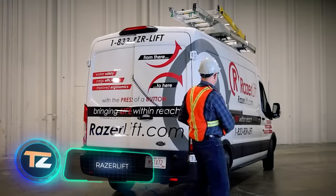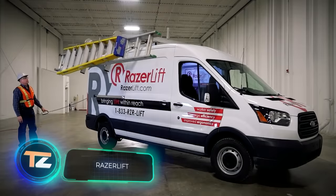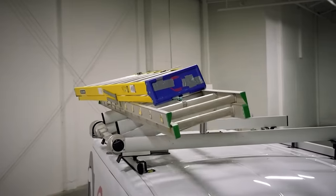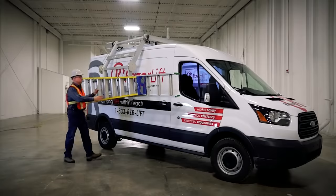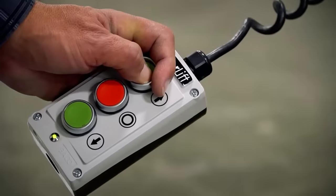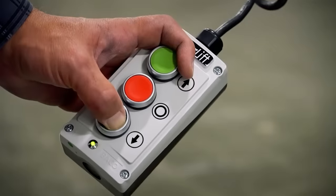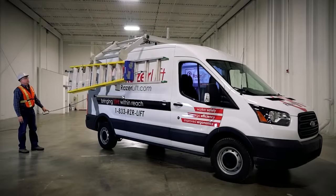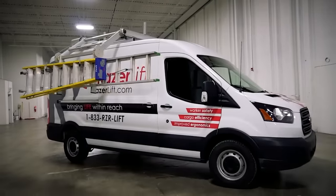A Canadian company offers a revolutionary patented cargo management system for taller vehicles such as vans. It makes loading and unloading safer, faster, and easier. It has a payload of 150 pounds and is operated by remote control. The system is automated, so there's no need for fine adjustments — all you have to do is press a button and the loading platform will lower to about chest level. It is also possible to upgrade it to a two-sided configuration.